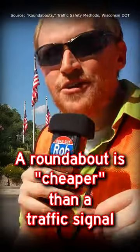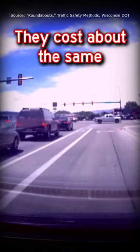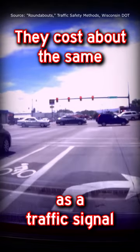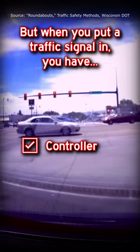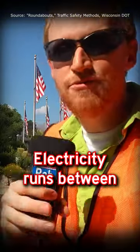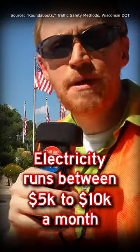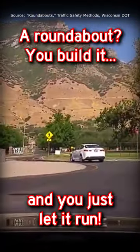A roundabout is cheaper than a traffic signal — not necessarily to build, since it costs about the same to install. But when you put in a traffic signal, you have controller equipment, you have to time the lights, and you have to maintain it. Then you have to pay for electricity, which runs between $5,000 and $10,000 a month depending on how expensive electricity is in your city. A roundabout, you build it and just let it run.